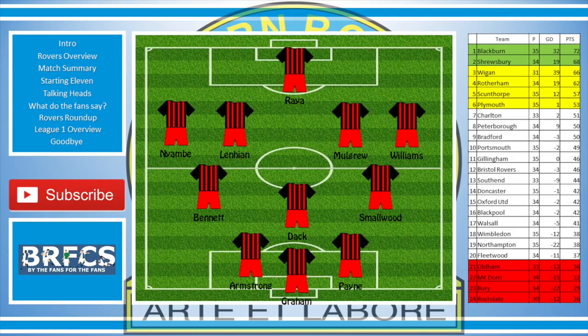Now let's take a look at my match ratings for the players. Bit of a hodgepodge. Raya with an 8 — he might not have had that much to do, but he was kept on his toes with a few shots and was very commanding in his box today.